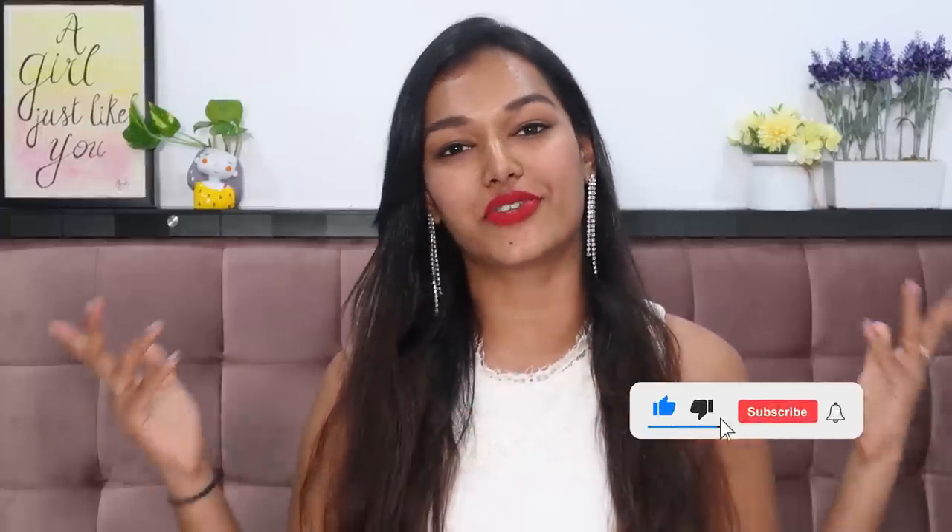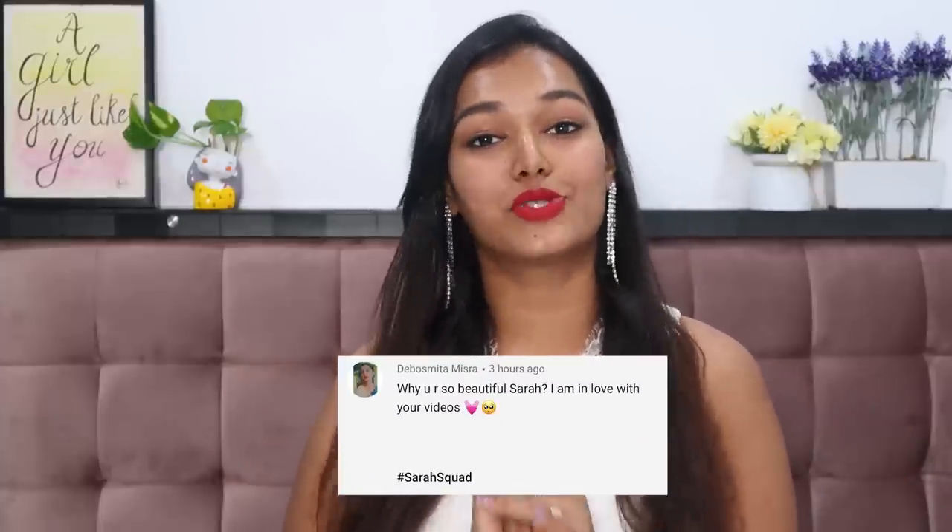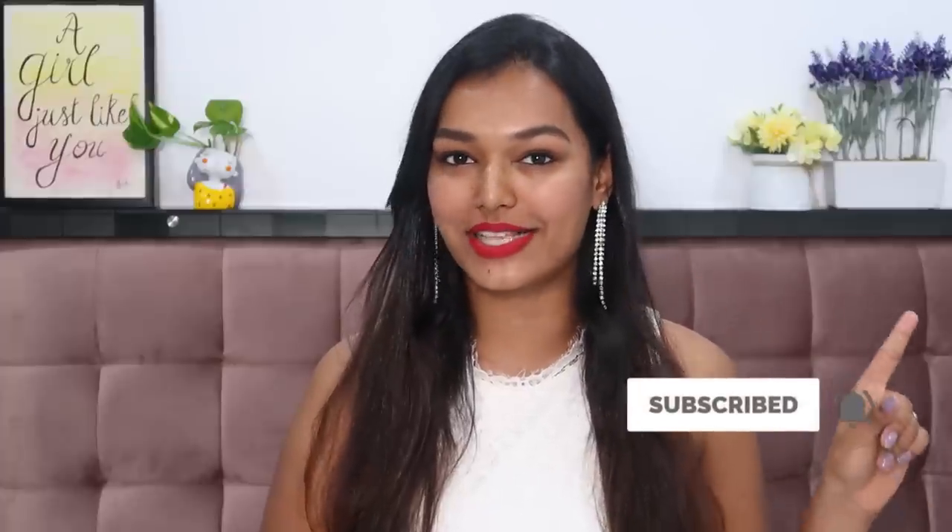And with that we complete today's video — those are all the lipsticks I had to share with you, my top picks from the Indian market. Let me know which are your favorite red lipsticks in the comments below. If you liked today's video, please hit the like button and share it with friends and family looking for red lipstick recommendations with bare face swatches. Today's Sarah Squad shout-out goes to Debos Smitha Misra — thank you so much for watching and supporting my channel. To be part of my next Sarah Squad shout-out, hit subscribe, the bell icon, and leave a comment saying hashtag Sarah Squad. I'll see you guys very soon in another video — bye! Stay home, stay safe, and take care. Love you!